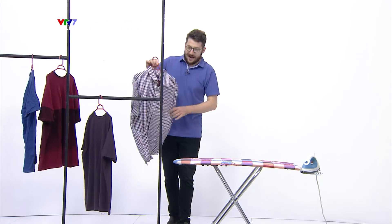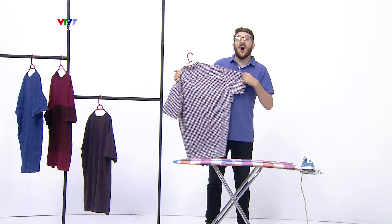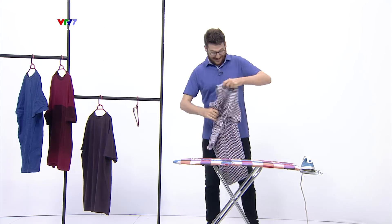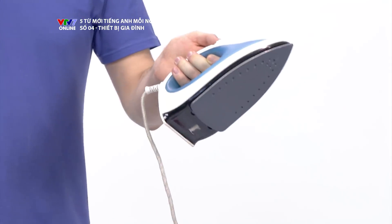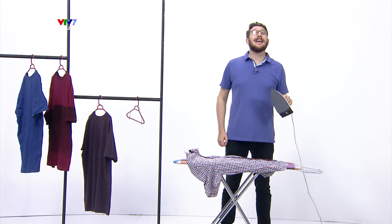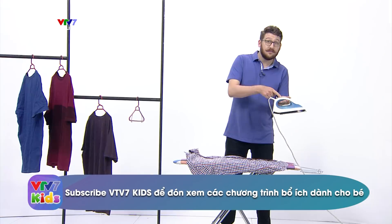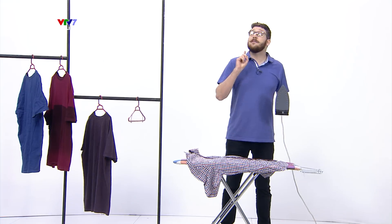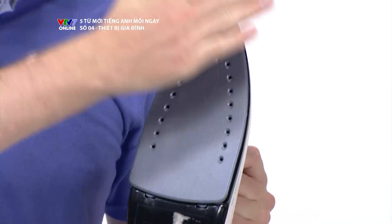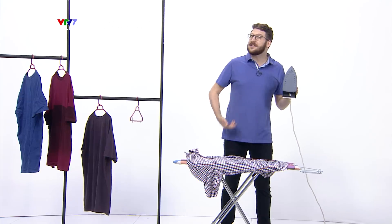It's time for work. I'd better put my shirt on. Let's have a look. Hmm, I need to iron it. An iron is what we use to make our clothes look smooth and smart. There's a handle, a button for adjusting the temperature, but the most important thing is this smooth steel base — that's what's going to make our clothes look really smooth and smart.